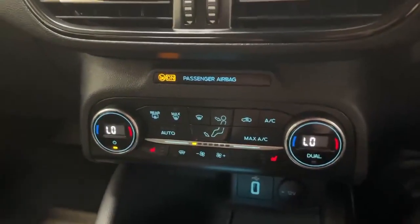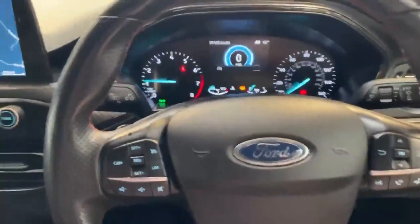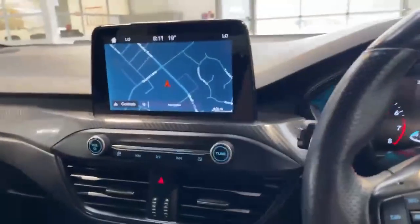Front heated seats as well as dual climate control. There are a lot more features on this car — if you'd like to find out more, give us a call and what we can do is send you a personalised walkaround, pointing them all out for you.